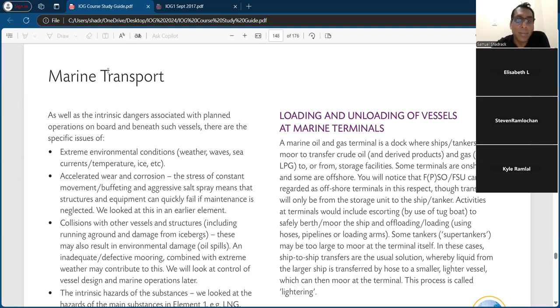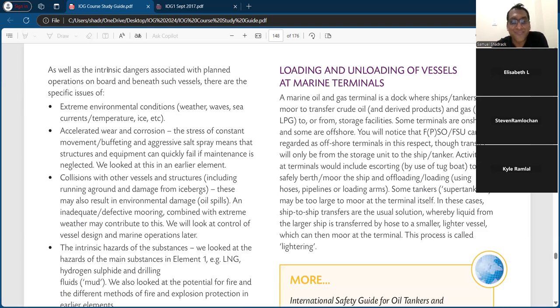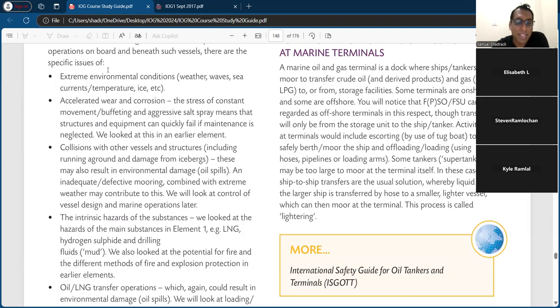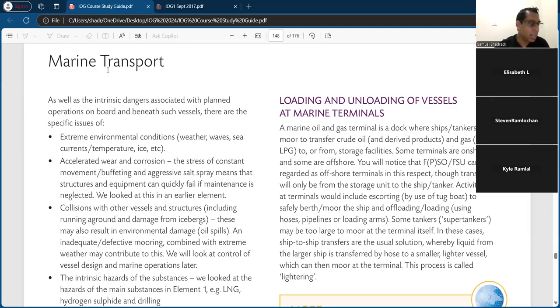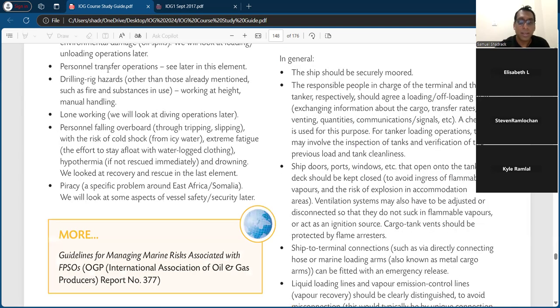So I'm starting right — marine transport. I don't want to read everything but as we go we'll read. The book covers marine transport hazards of vessels and working over water, that's on page three.